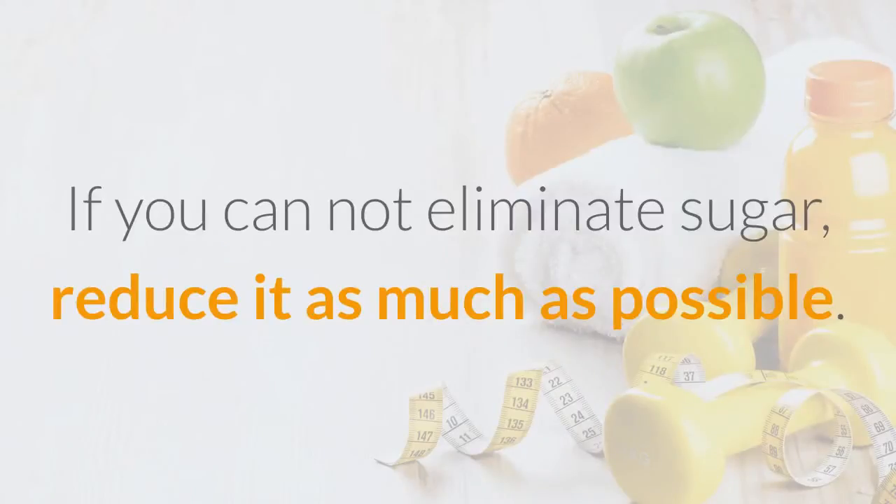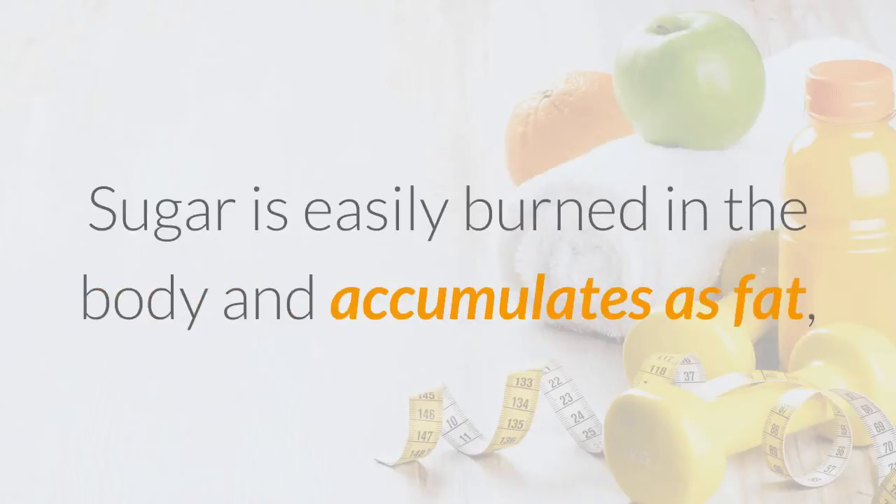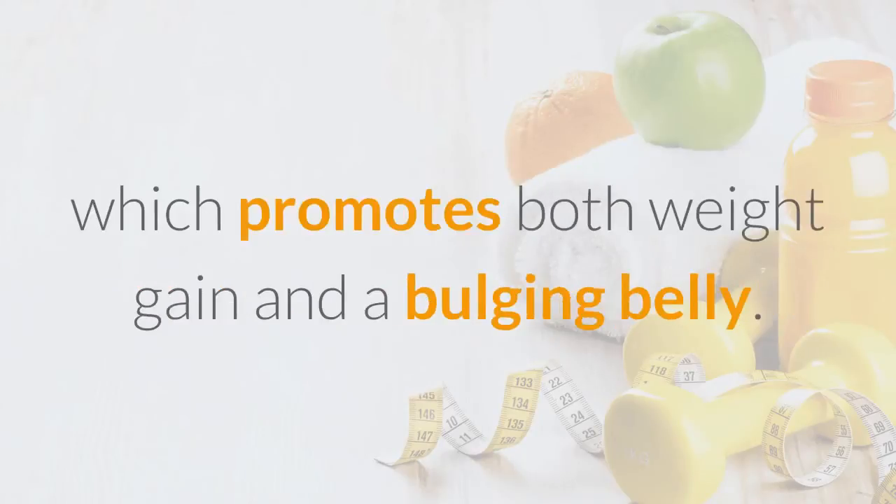Tip 2: Eliminate Sugar. If you cannot eliminate sugar, reduce it as much as possible. Sugar is easily stored in the body and accumulates as fat, which promotes both weight gain and a bulging belly.